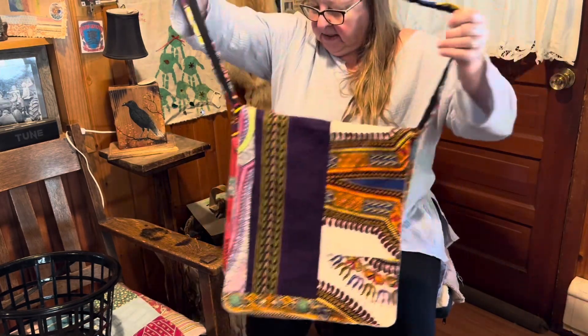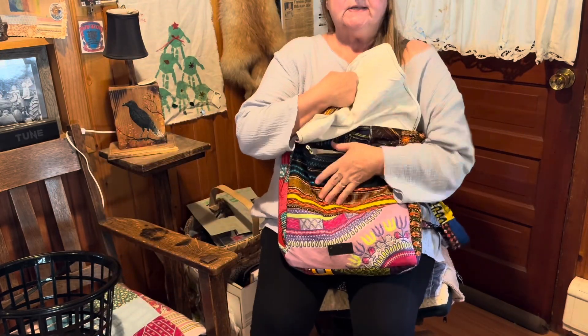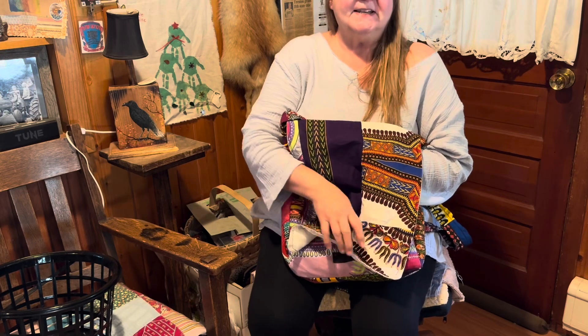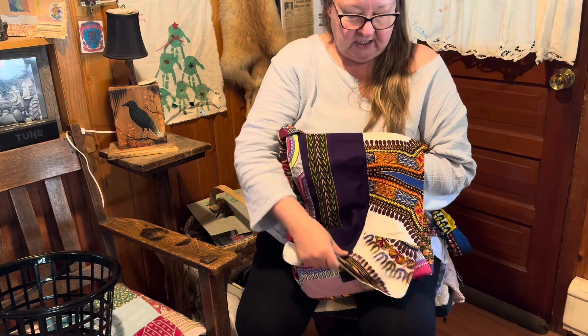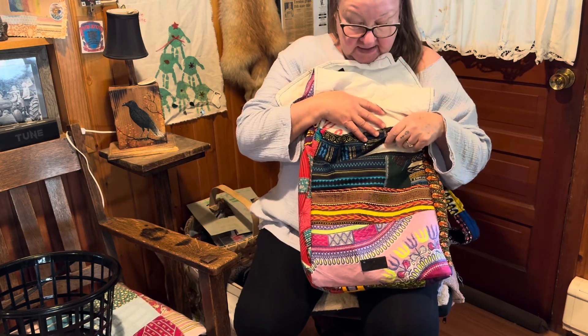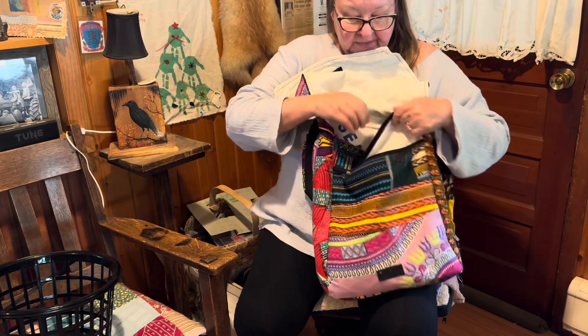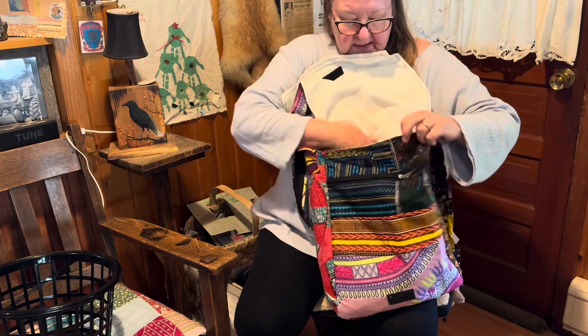It's a little bigger than what I typically carry, but today we already went to a doctor's appointment and I'm going at five o'clock to get my new glasses.